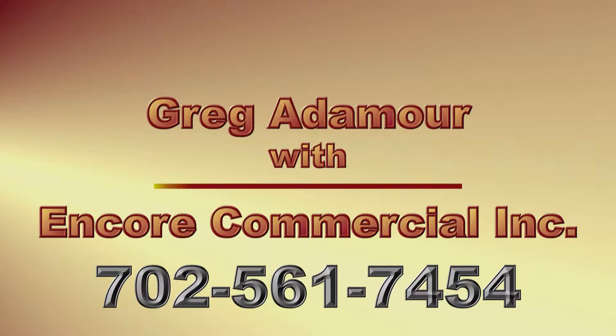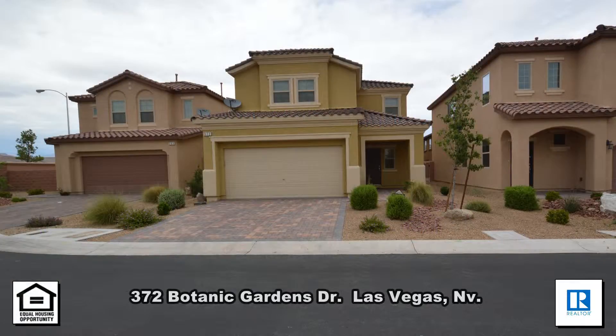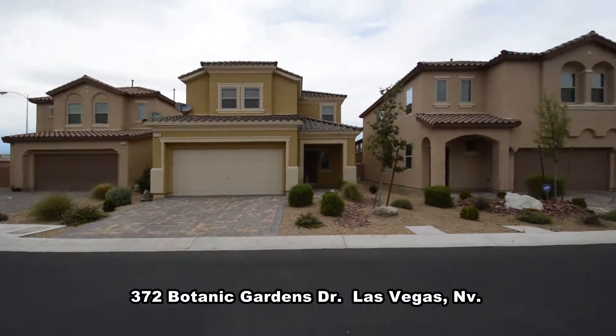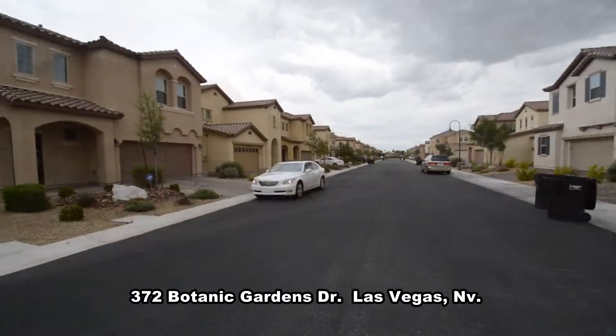Greg Atimore with Encore Commercial Inc. presents a two-story house on 372 Baltic Gardens in Las Vegas, Nevada. This home is in the southwest in the guard-gated Rhodes Ranch community. Rhodes Ranch is a golf course community with other amenities like a clubhouse, pool, and much more.